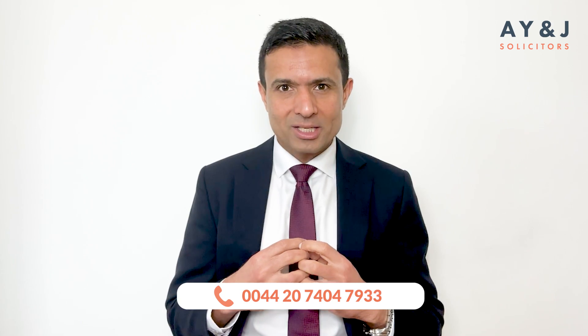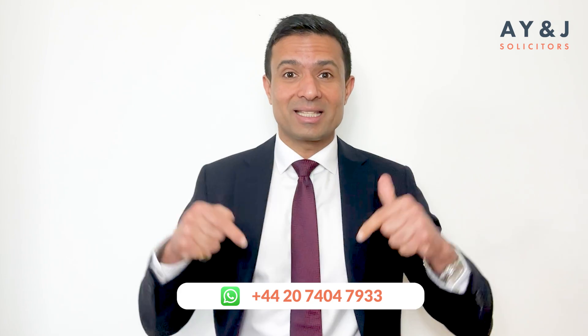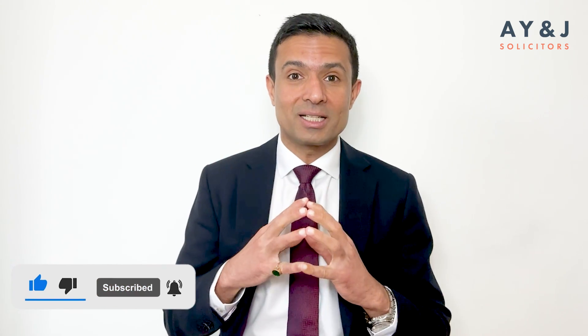We hope this video, though short, has been informative and helpful. If you have any questions or would like to learn more about this process, please drop your questions and queries in the comment section below. Please do subscribe to our channel to motivate us to develop more content and spread this knowledge at no extra cost. Thank you so much for watching, and I look forward to assisting you with your UK immigration matter.